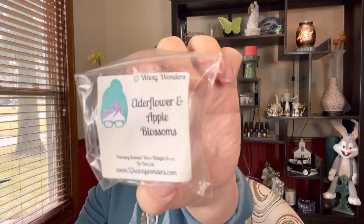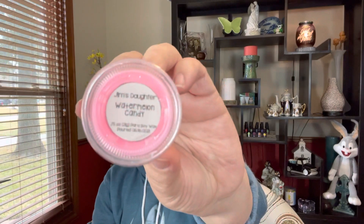I've got a little pink rose — a sample from L3 Waxy Wonders of elderflower and apple blossoms. If you're not a floral person you would not want this, it is extremely floral. But I like it, I think it's very pretty. Then I have a couple of little shot cups — one pink, one white — that I thought would go well in my half bath when I could just put a little piece of something. They're both from Jim's Daughter Crafts: the pink one is Watermelon Candy and the white one is Gain type. So I'm going to do those.